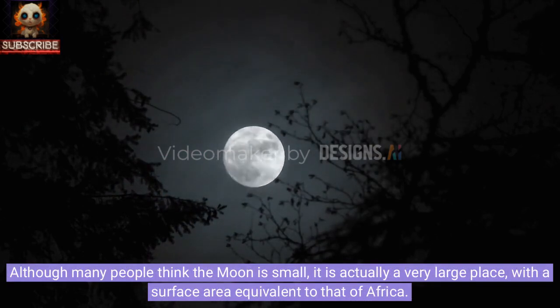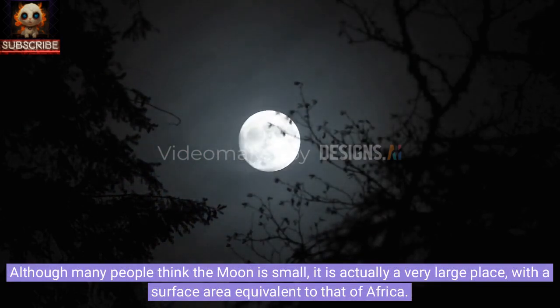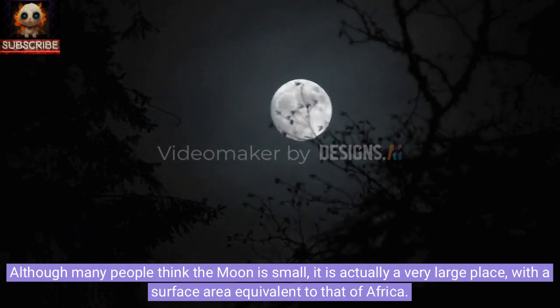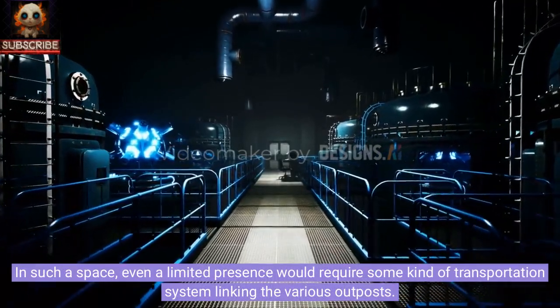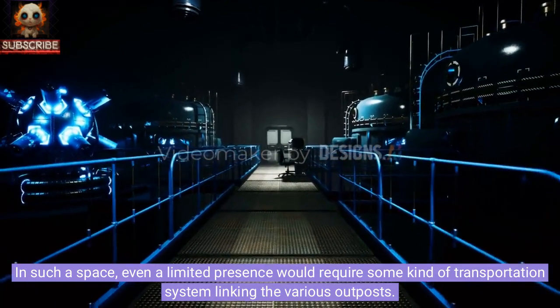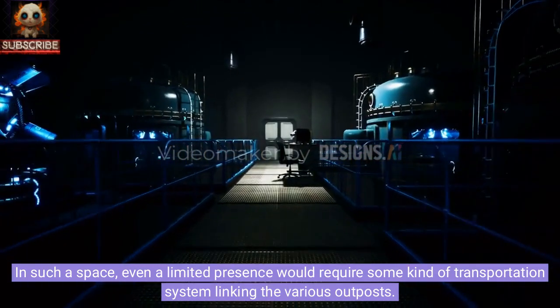Although many people think the moon is small, it is actually a very large place, with a surface area equivalent to that of Africa. In such a space, even a limited presence would require some kind of transportation system linking the various outposts.